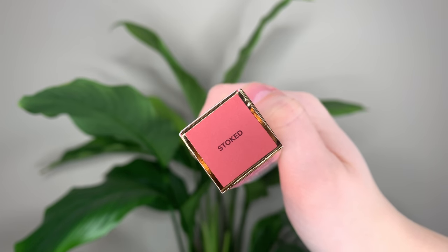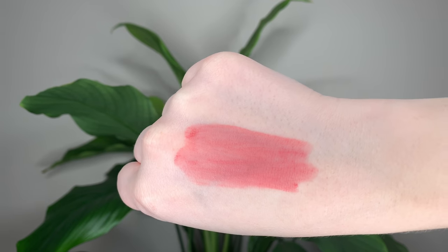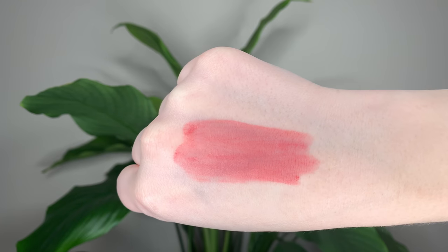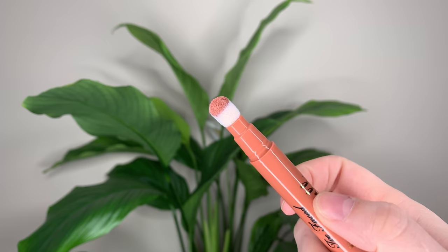There are 12 shades in total, they seem to be a range of nudes, pinks, peaches, and some purples in there. I got two shades — I got Stoked, which is a soft warm pink nude, and I got You Wish, which is a soft baby mauve nude.